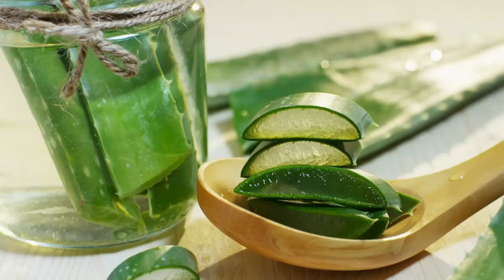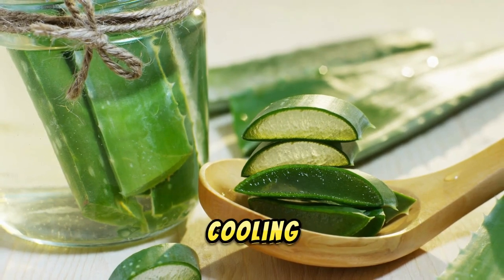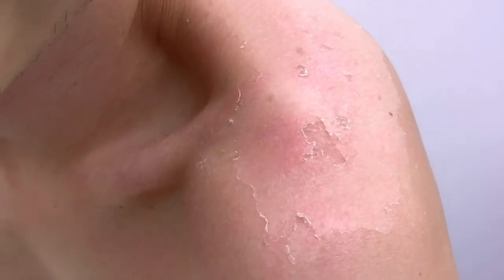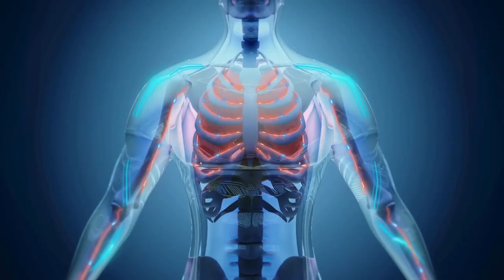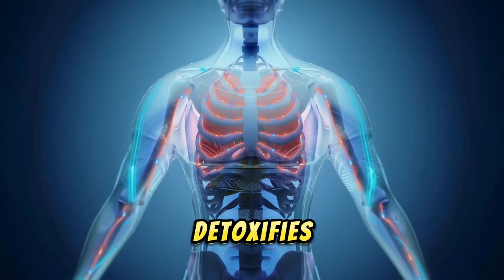9. Aloe vera juice. Aloe vera juice is known for its cooling and healing properties. It's great for hydration and can help soothe sunburns from the inside out. Additionally, it aids in digestion and detoxifies the body.